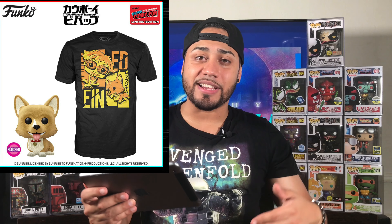Now the next one is anime. I already knew Day 4 reveals were going to be anime pops because we hadn't really seen any anime at all. The first anime pop is Cowboy Bebop — it's a flock with a tee bundle, basically a pop tee bundle set. The t-shirt looks pretty cool, another Funko t-shirt in black. The pop looks cute, it's a cute looking flock from Cowboy Bebop and it's on point with the character. For those Cowboy Bebop fans, you've got to go after it.